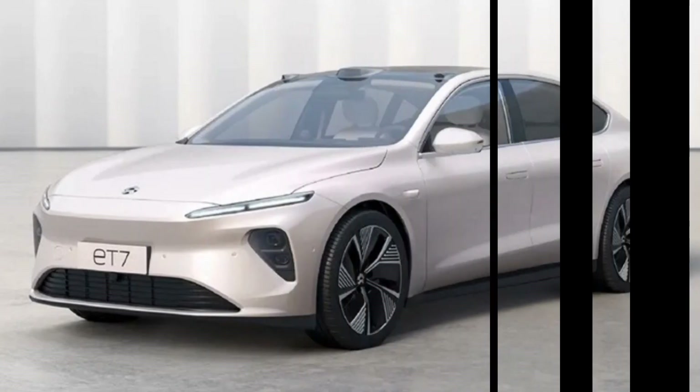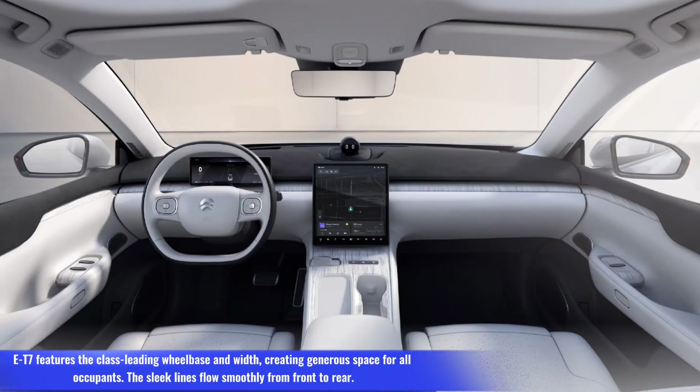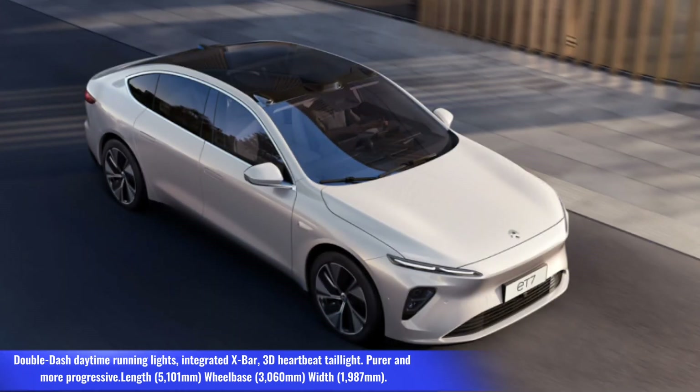Number 5: NIO ET7. The ET7 features class-leading wheelbase and width, creating generous space for all occupants. The sleek lines flow smoothly from front to rear. Design highlights include double-dash daytime running lights, an integrated X-bar, and a 3D heartbeat taillight. Length: 5,101 mm; wheelbase: 3,060 mm; width: 1,987 mm.